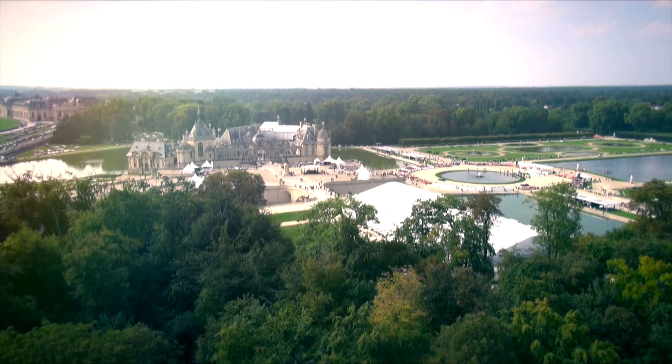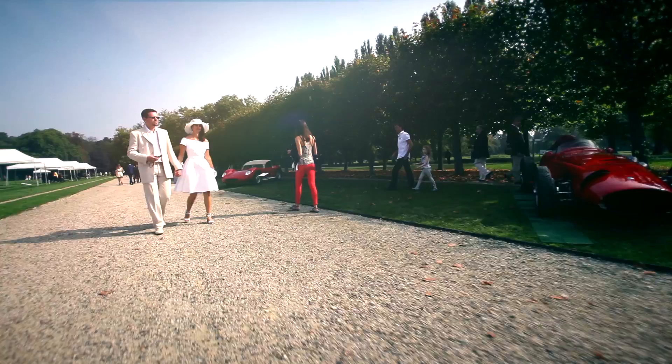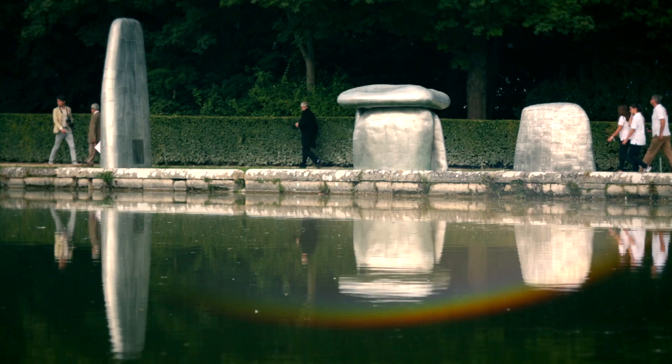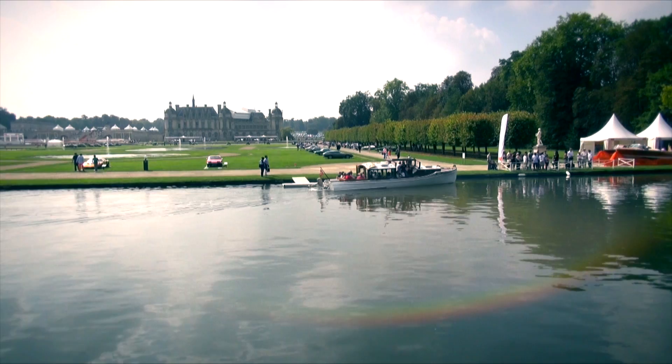The Chantilly Estate is famous all over the world for its 16th-century castle, parks and French gardens designed by Le Nôtre, as well as for its stables and racecourses. Since this year, Chantilly also provides the most prestigious of backdrops for the Art & Elegance competition, organized by Peter Roto. The team has been hard at work for two years to create this event where Art, Elegance, Tradition and of course Automobile come together in the finest of countryside settings.